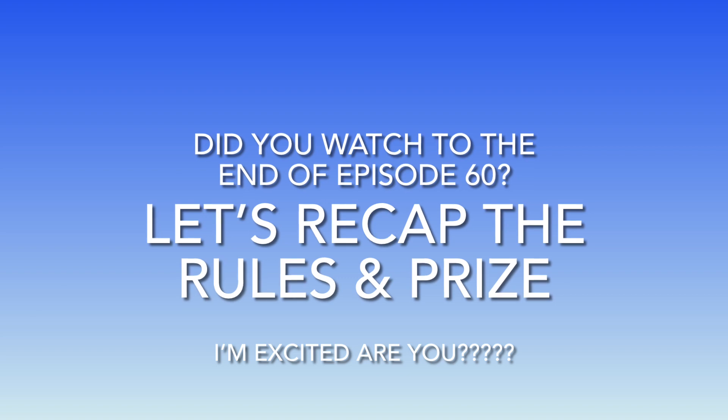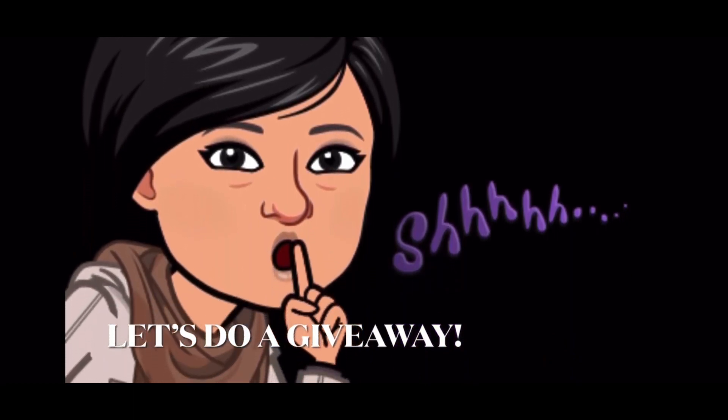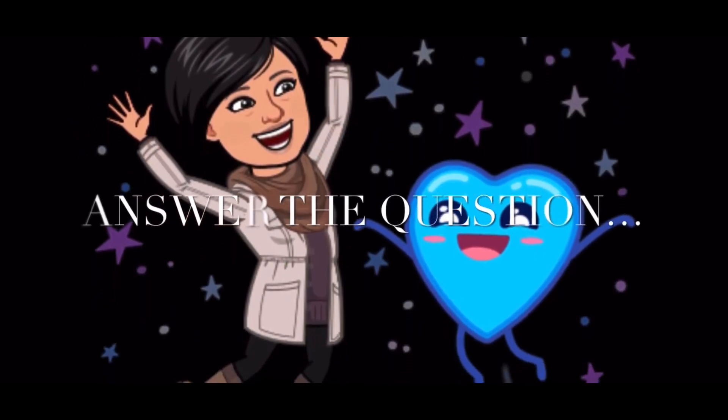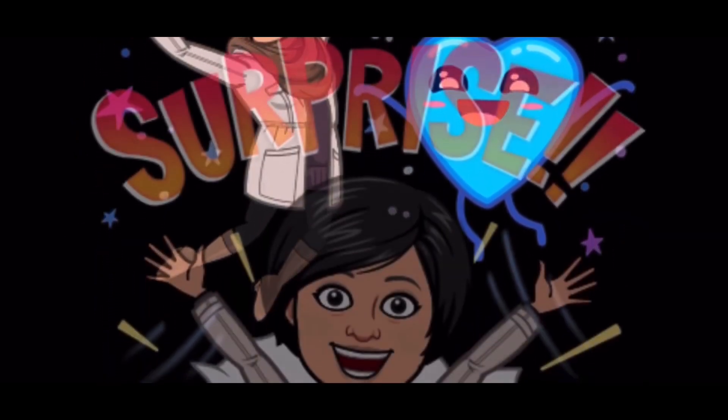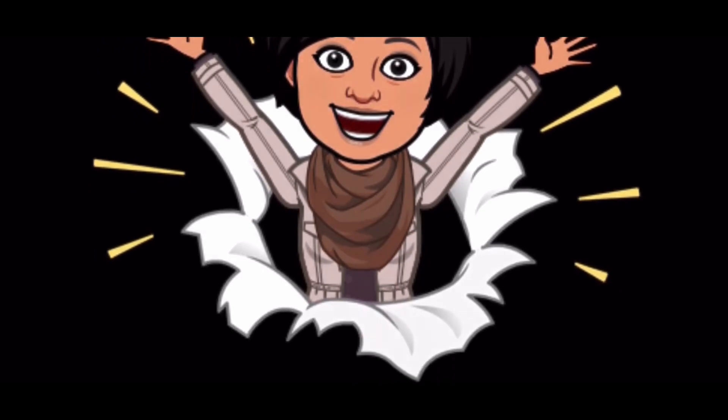Hi! It's not Friday but I'm ready to pick the winner of episode 60's giveaway. Are you ready? Thank you for hanging out and watching till the end, because guess what — because this is episode 60, I figured I would do another giveaway. US only, 18 and older.